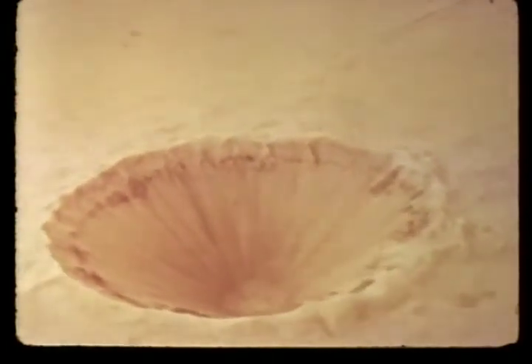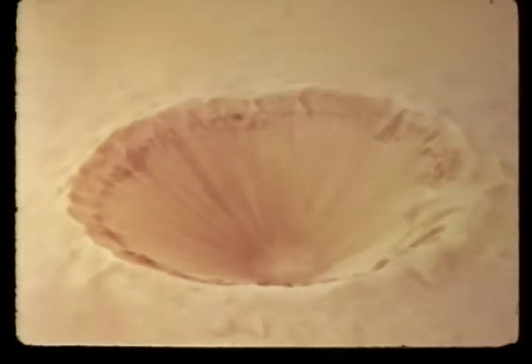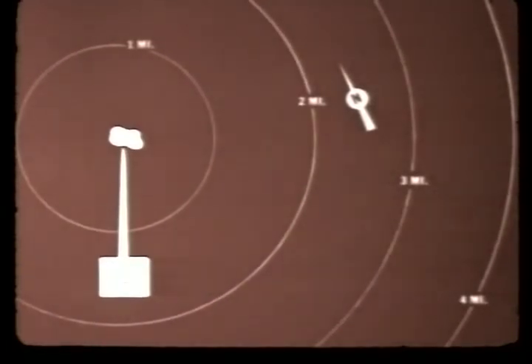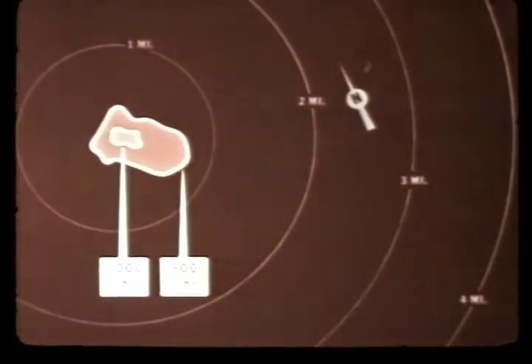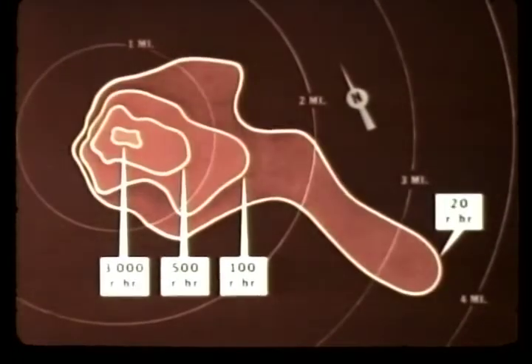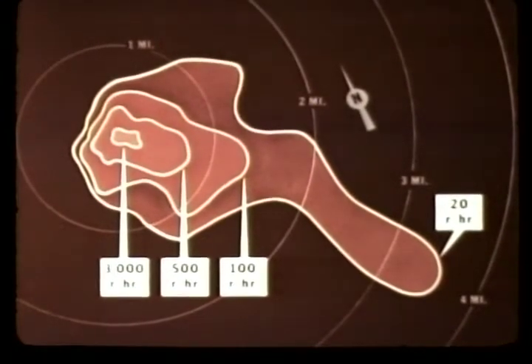Calculations indicated that the dose rate had been 6,000 roentgens per hour at H plus 1 hour just inside the crater lip and extending out to 150 feet on all sides. Ninety percent of the activity on the crater lip was in the first 12 inches of depth. A plot of distribution and intensity of fallout at H plus 1 hour showed almost a tenth of a square mile enclosed by the 3,000 roentgens per hour line, almost half a square mile at 500 roentgens per hour, and about 1¼ square miles at 100 roentgens per hour. The 20 roentgens per hour area reached about 4 miles downwind.